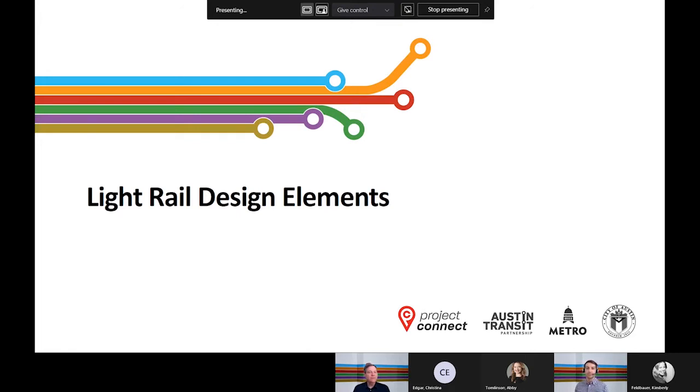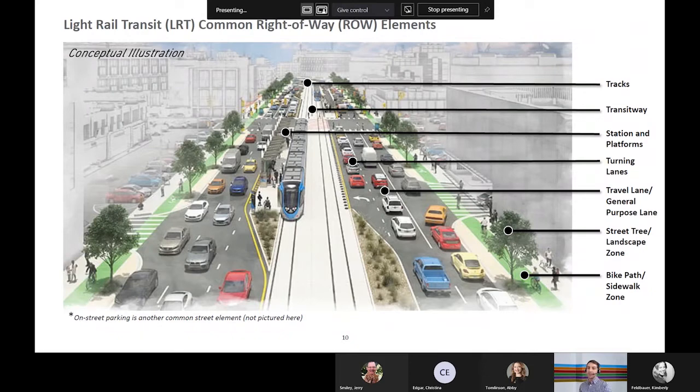Now let's get into more detail about the light rail design elements that have informed the 15% design. This image illustrates the common elements of a street right-of-way that incorporates a light rail transitway and stations with other elements such as travel lanes for cars, street trees, bike paths, and sidewalks. Because there's limited space for transportation in the existing right-of-way, we must reimagine the right-of-way, consider trade-offs for prioritizing the use of space, and determine if we need to acquire more space while minimizing impacts. When we say 'reimagine the right-of-way,' we mean we can work to include safe pedestrian facilities, trees, dedicated space for cyclists, prioritize connections to local bus routes, and identify opportunities for public art. We take a holistic, human-centered approach to designing the light rail system.